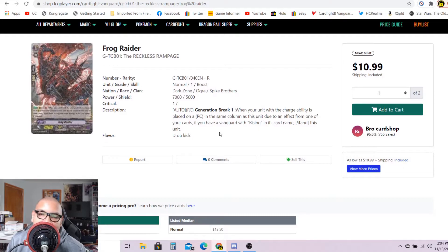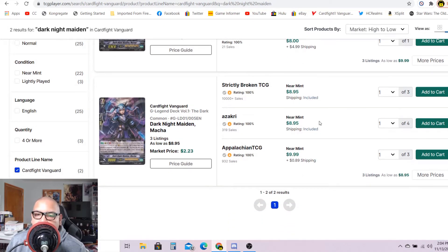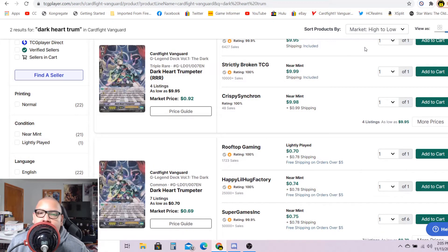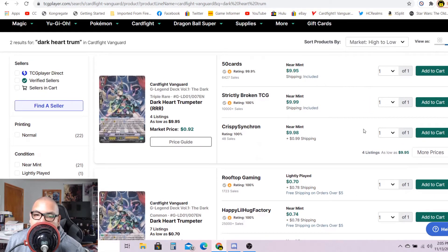Another G Legend Deck, this time Ren. This trial deck came with a bunch of good cards for Shadow Paladins, and Dark Night Maiden Maca is one of them. The triple R's are still holding between 10 to 12 dollars — market price is $6.78 and there are only three listings. Even the common version has only three listings — two for $8.95, after that $10 each, market price $2.23. Another card going up from that set is Dark Heart Trumpeter — the triple R's have only four listings, going for $10 each, market price 92 cents. Commons are around 70 to 80 cents each, but these are definitely selling.